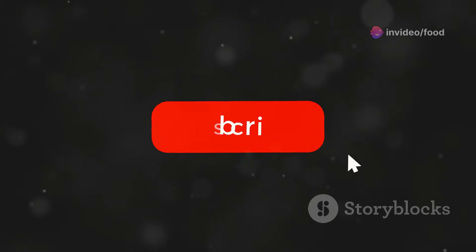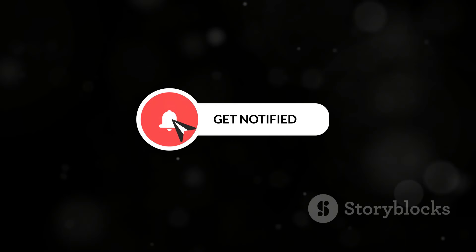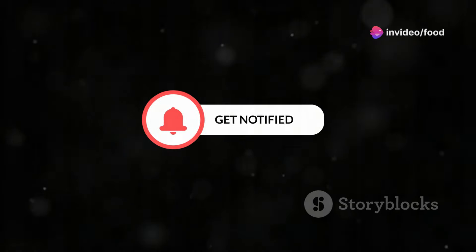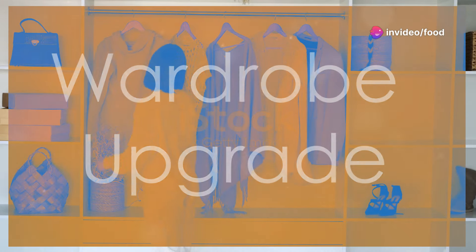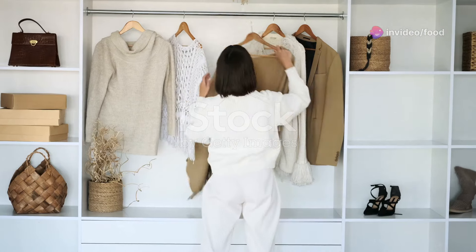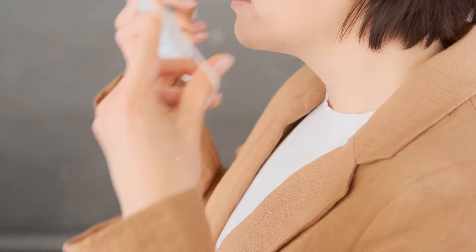Make sure to hit that like button and subscribe for more awesome content. Alright, first up let's talk clothes. To level up my elegance game I needed a little wardrobe refresh — it's all about strategic swaps and adding some key pieces.